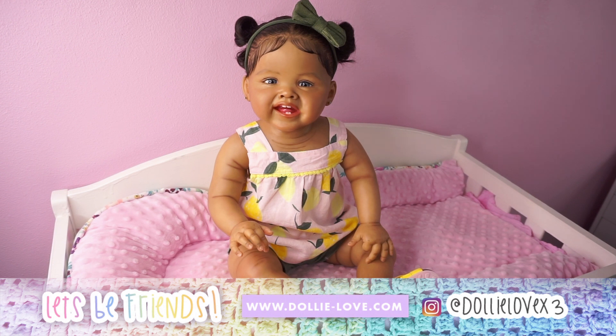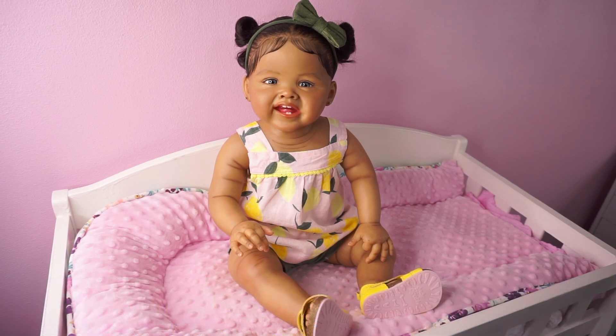Hello dolly lovers, welcome to my channel. If you're new here, thank you for stopping by and checking out this video. And if you're an old friend of ours, welcome back and thanks for joining me for another one of my dolly videos.